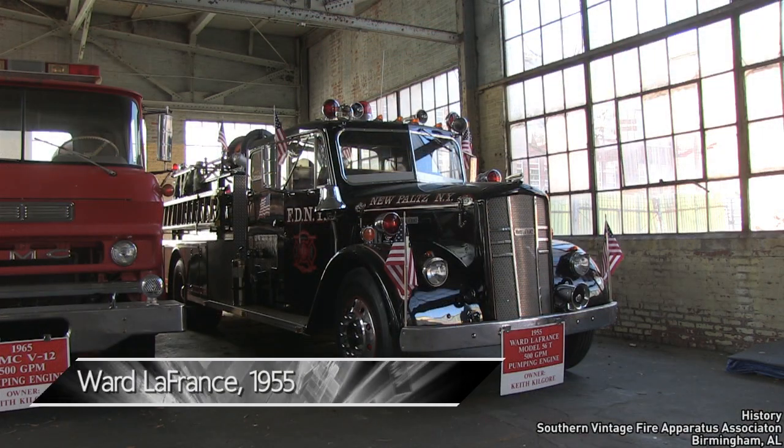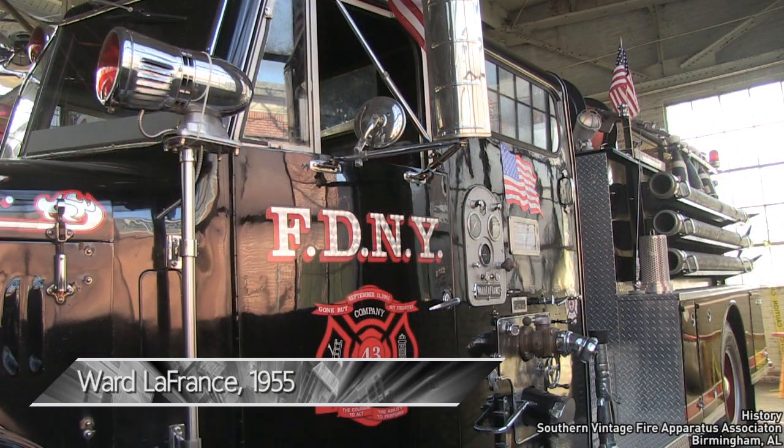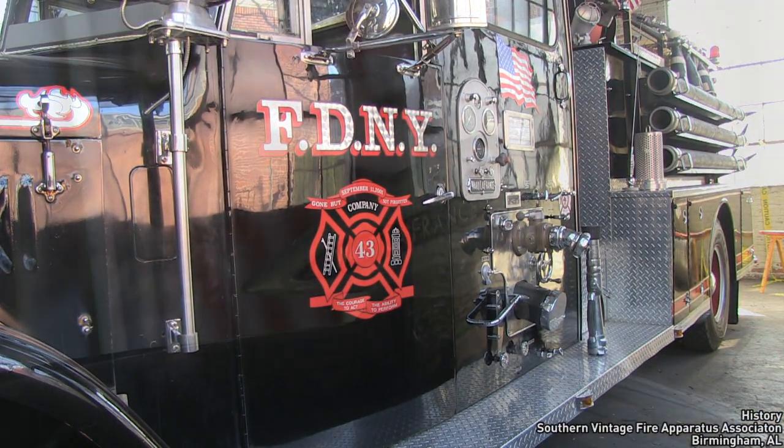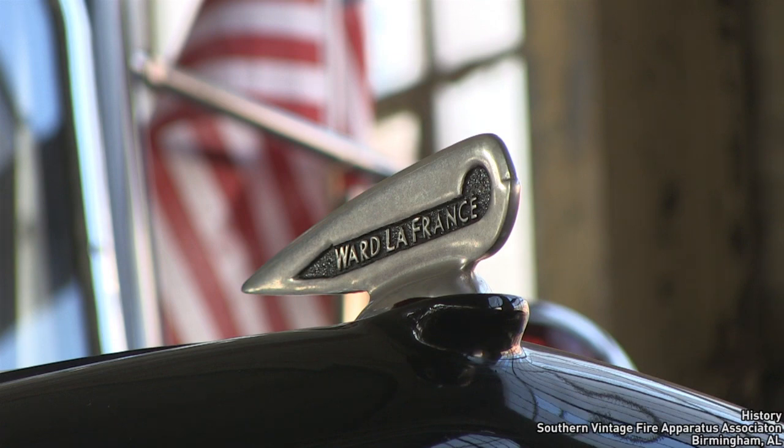This 1955 Ward La France was sold new to the New Paltz, New York Fire Department. It was repainted black by the owner to honor the firefighters lost on 9-11.